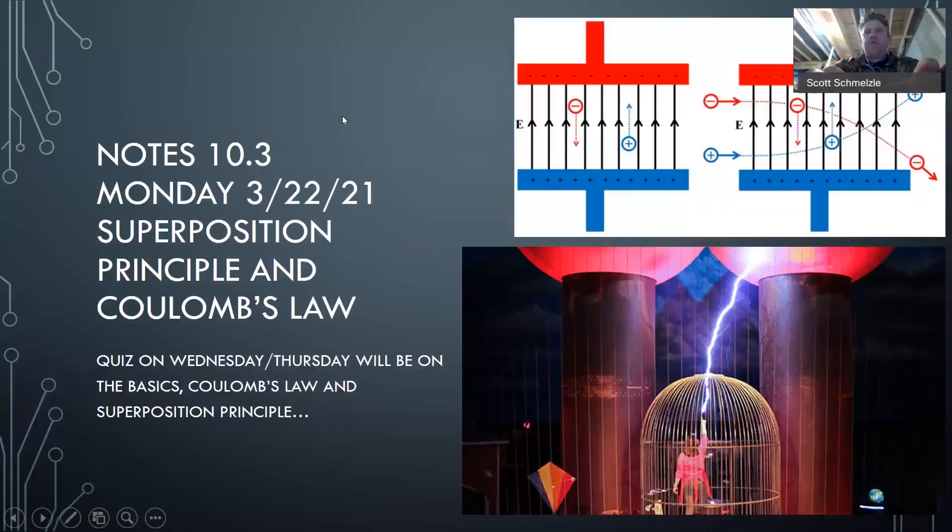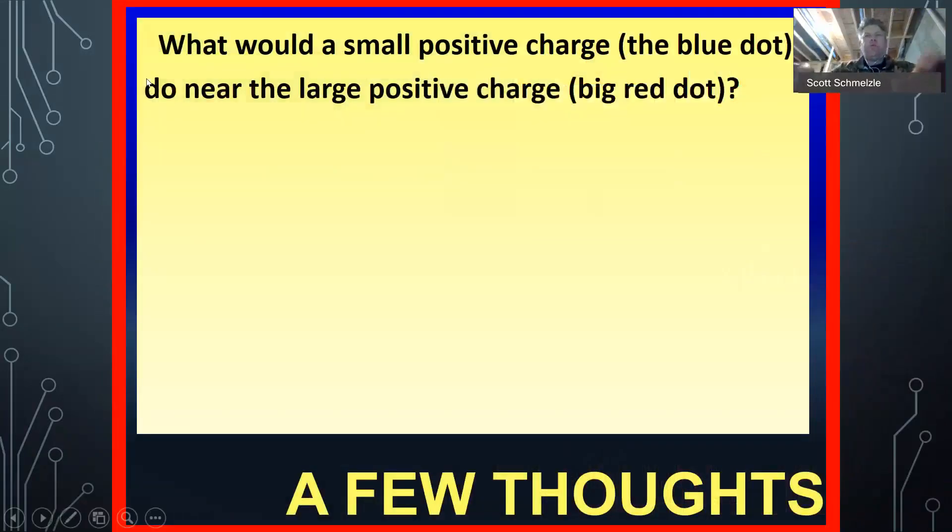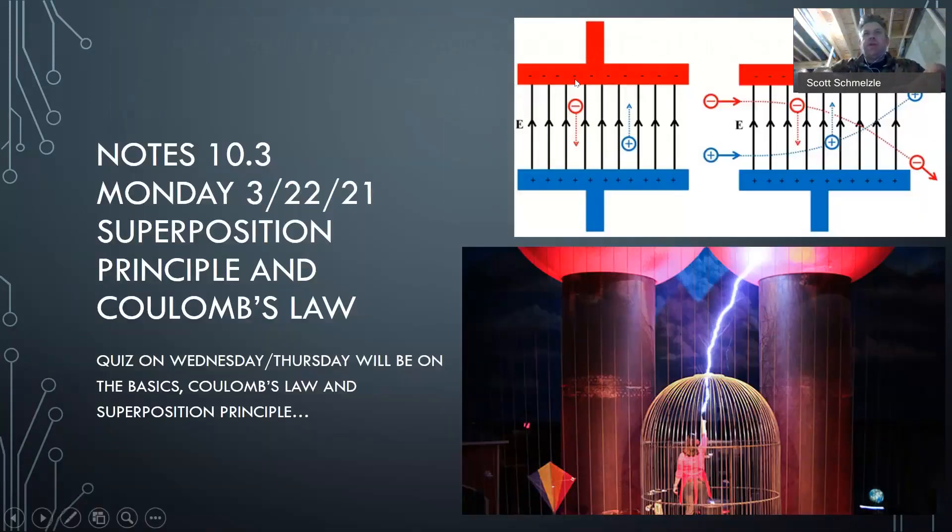Hey folks, welcome back. Last week of the semester for us here. What we've got today is something called the Superposition Principle in Coulomb's Law. So what you're going to see here is a little bit different type of calculation for us. Your quiz Wednesday/Thursday will be on the basics — Coulomb's Law and then the concept of superposition.